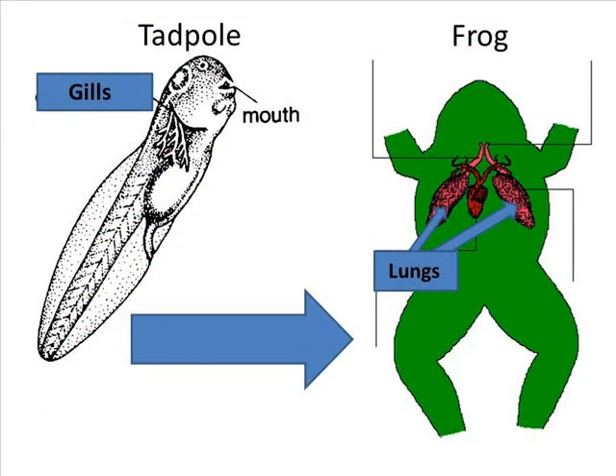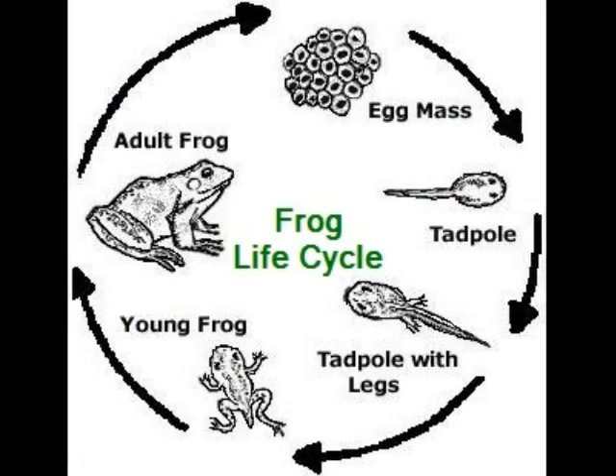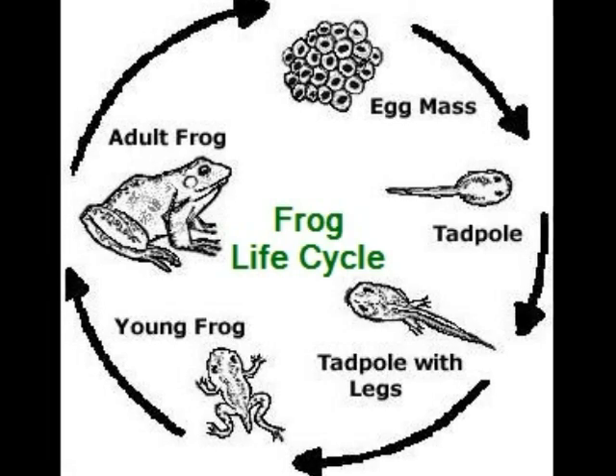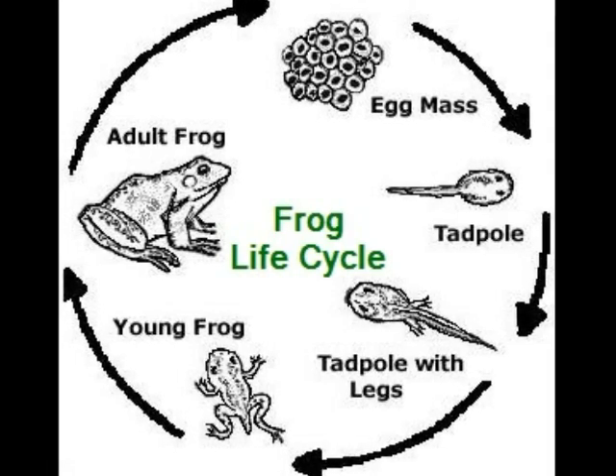The frog life cycle can explain why frogs breathe with gills when they are young and lungs as an adult. So let's get started. This is the frog life cycle. It will last between 12 to 16 weeks in order for the frog to become full-grown.